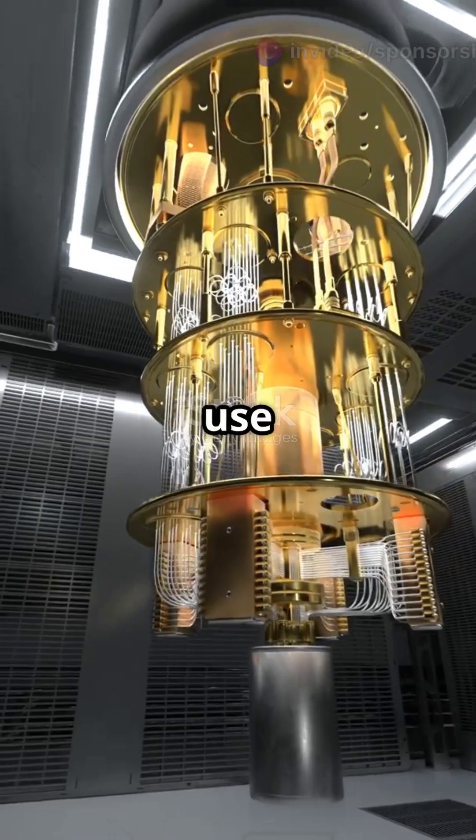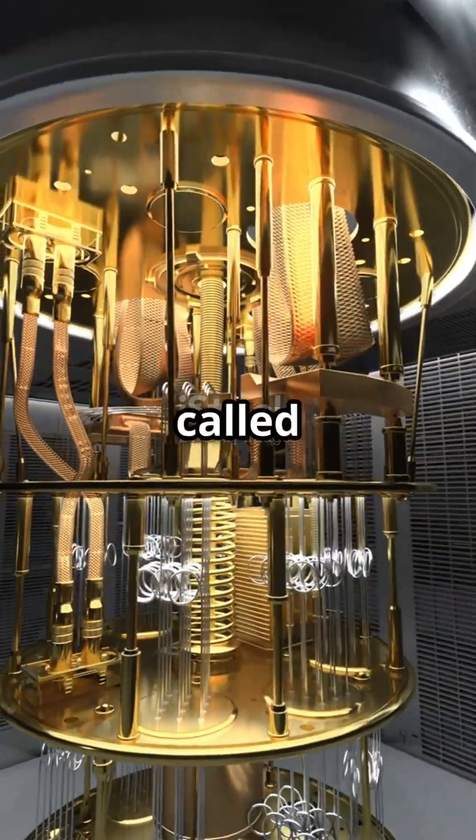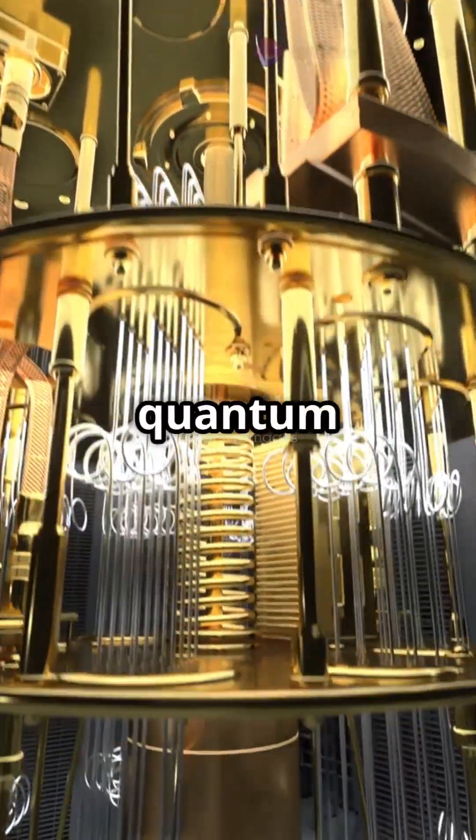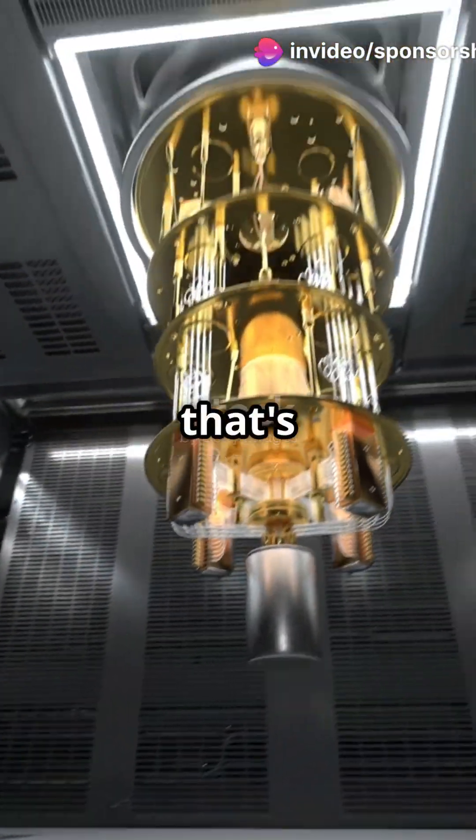But quantum computers use qubits, which can be both zero and one at the same time. It's called superposition. This unique property allows quantum computers to process a vast amount of information simultaneously.